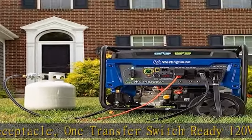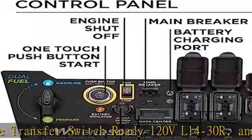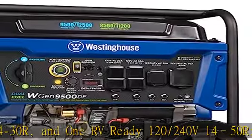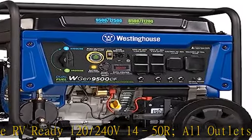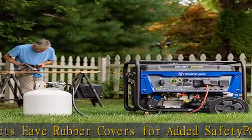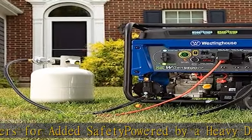VFT display gives you real-time updates on voltage output, frequency, and lifetime hours. Plug-and-play — comes with a remote start key fob, 12V battery charger, oil, an oil funnel, a tool kit, and a user's manual to get you started right out of the box. Minimal assembly required.